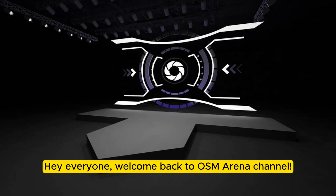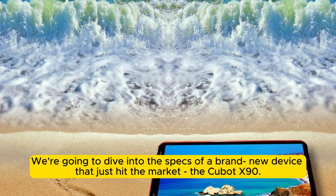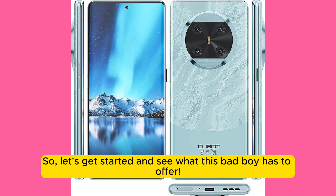Hey everyone, welcome back to OSM Arena channel. Today, we have some exciting news for all you tech enthusiasts out there. We're going to dive into the specs of a brand new device that just hit the market, the Qubit X90. So, let's get started and see what this bad boy has to offer.